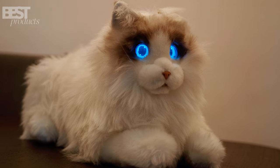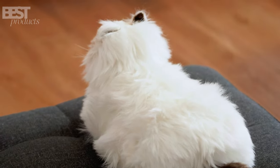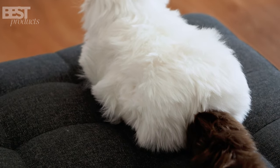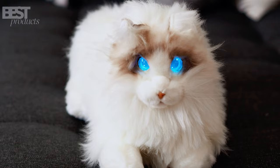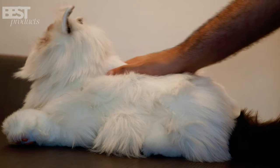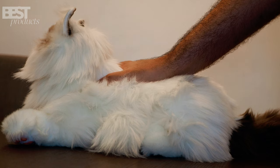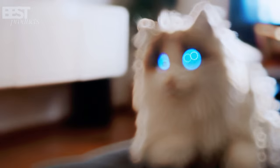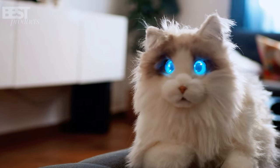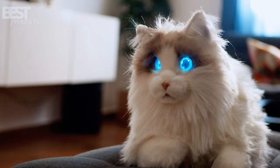Now, let's talk about the appearance of this admirable robotic cat. Metacat sports a beautiful two-tone color scheme with brown on the head and tail, while the rest of the body is a crisp white. The fur is designed to replicate the softness and texture of real cat fur, and trust me, it feels incredibly realistic. And those eyes — Metacat's stunning blue marble-like eyes add an extra touch of charm to its overall look.